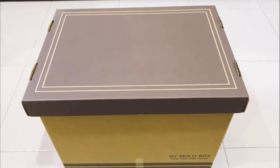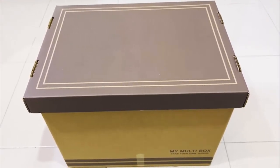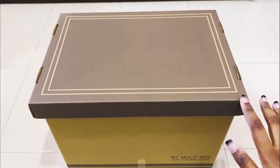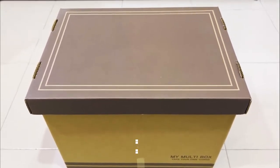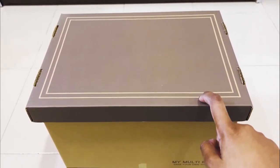Hey guys, welcome back to an unboxing video! Today we have this very beautiful box sent to us by a local mart in Penang, Malaysia called MCR Mart. Without further ado, let's dive into the snacks that they have sent us.